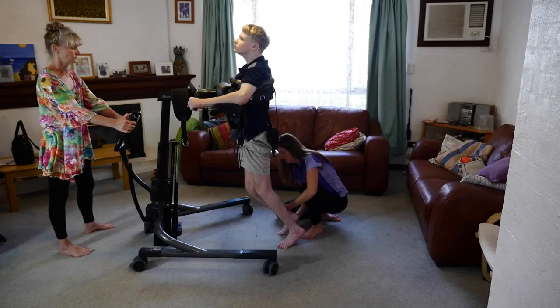My day consists of a whole variety of different movement and mobility tasks — looking at transfers, strength and stretching, and different pieces of equipment that can aid that. That might be power wheelchairs, exercise-based equipment, walkers, or standers. It's very different each day and we try to make it interesting for the different people we're working with.